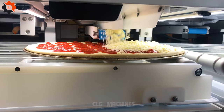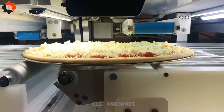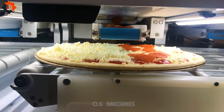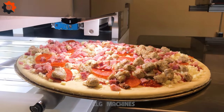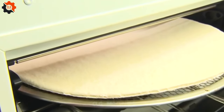Seattle's startup Picnic unveils a pizza-making robot — a slice of innovation in every bite. Get ready for a taste sensation straight from the future. This robotic chef is ready to serve up piping hot pizzas faster than you can say 'extra cheese, please.' With Picnic's creation, your pizza cravings are about to be revolutionized.